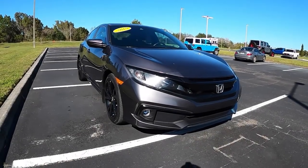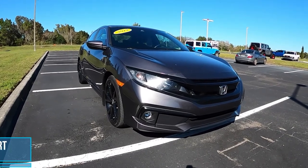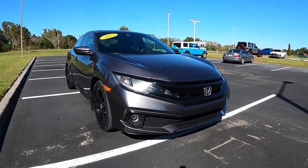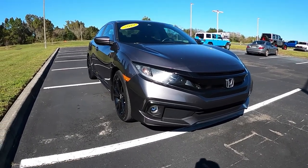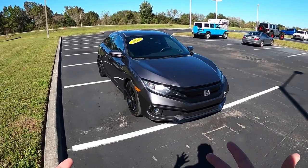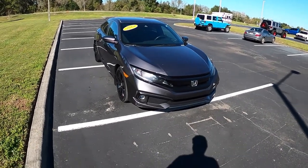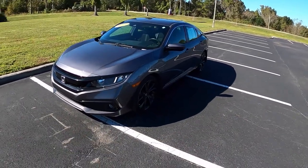Good afternoon everybody, welcome back to the channel. In front of me today I've got a 2019 Honda Civic Sport four-door. Very excited because I have not driven this 10th generation Civic before. This Civic was basically redesigned in 2016, that's when they first came out with this model. The Civic's been with us since 1972, so it's a very long-running line of vehicles.